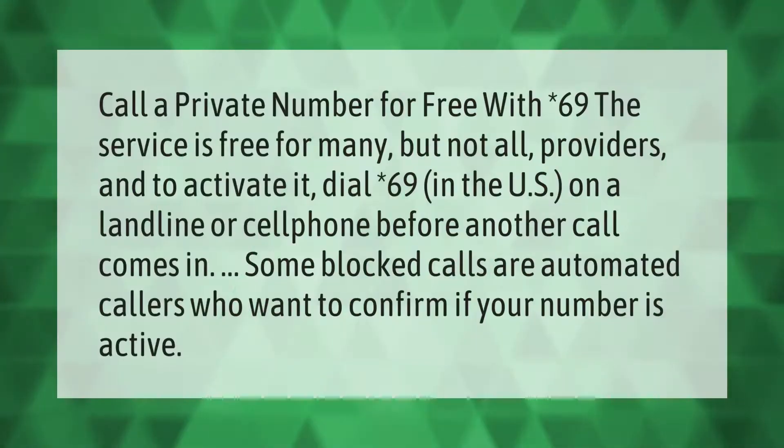You can call a private number for free with *69. The service is free for many, but not all, providers. To activate it, dial *69 in the US on a landline or cell phone before another call comes in. Some blocked calls are automated callers who want to confirm if your phone number is active.